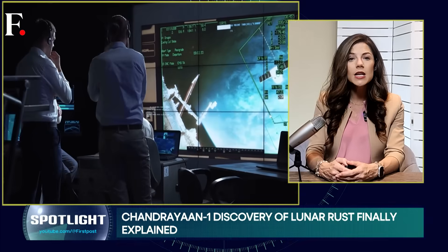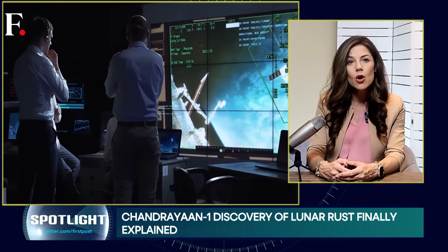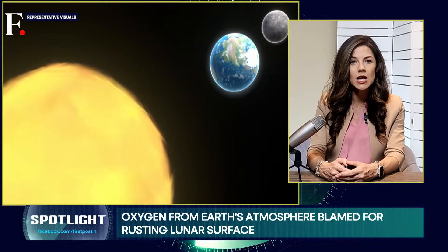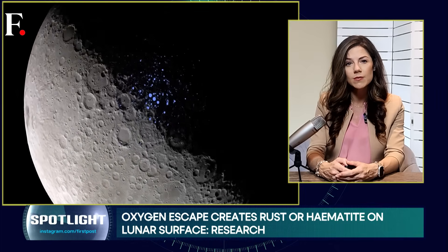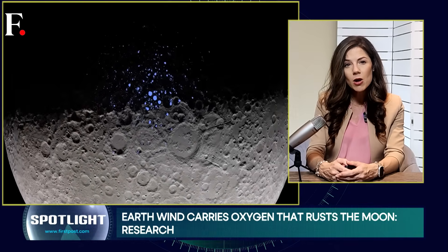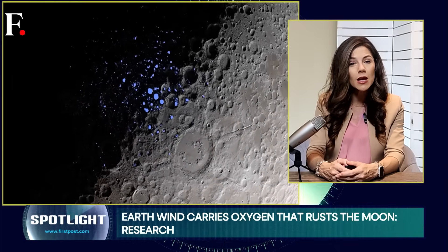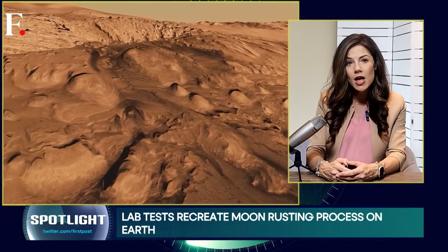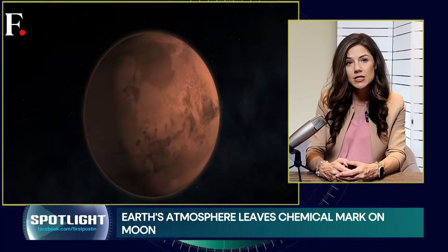The answer lies in what researchers call Earth wind. About five days each month, as Earth blocks the sun, the moon is mainly exposed to this Earth wind. And during this period, molecules of oxygen escape our atmosphere and drift toward the moon. The oxygen from Earth then reacts with iron on the moon's surface, creating hematite.